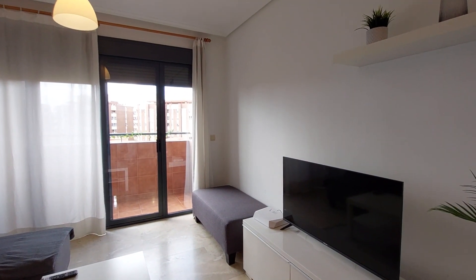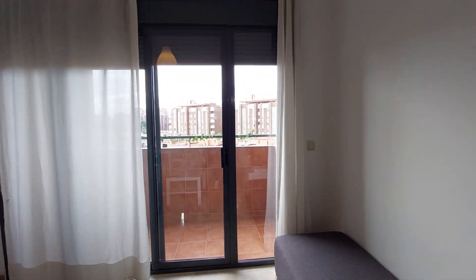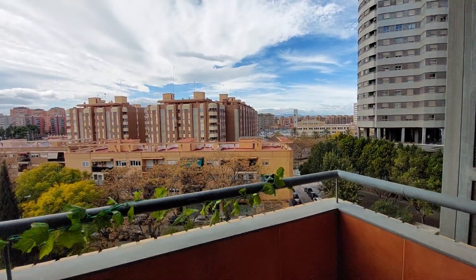You have another chair over there. You have central air conditioner and heating. You have a balcony with a really nice view.